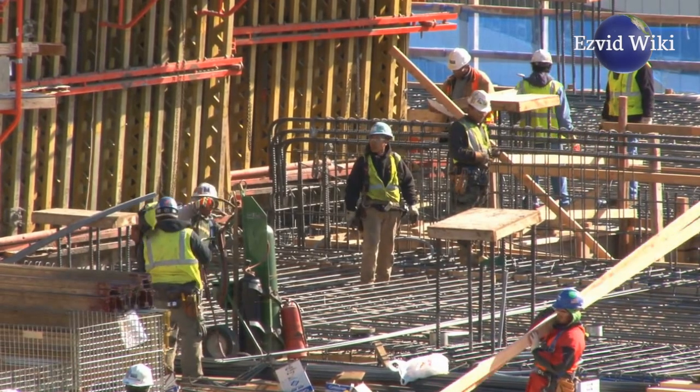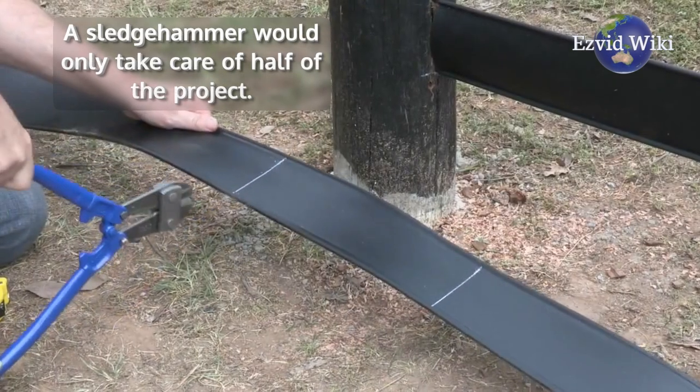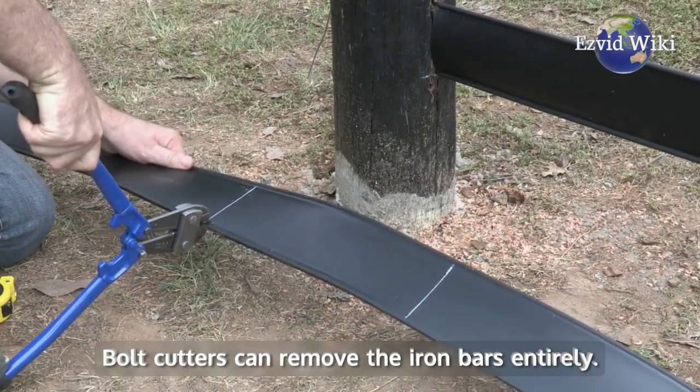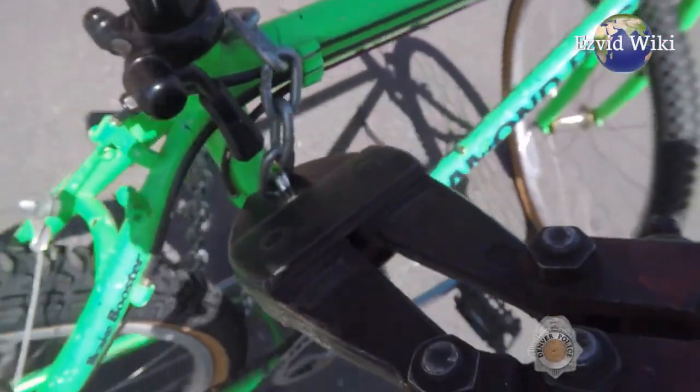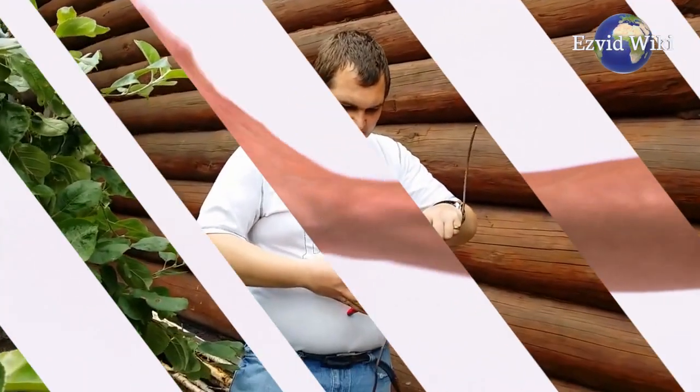Say you had to remove a section of concrete supported by rebar. A sledgehammer would only take care of half of the project. Bolt cutters can remove the iron bars entirely. You can also use them to make multiple cuts with minimal strain to your arms or hands.